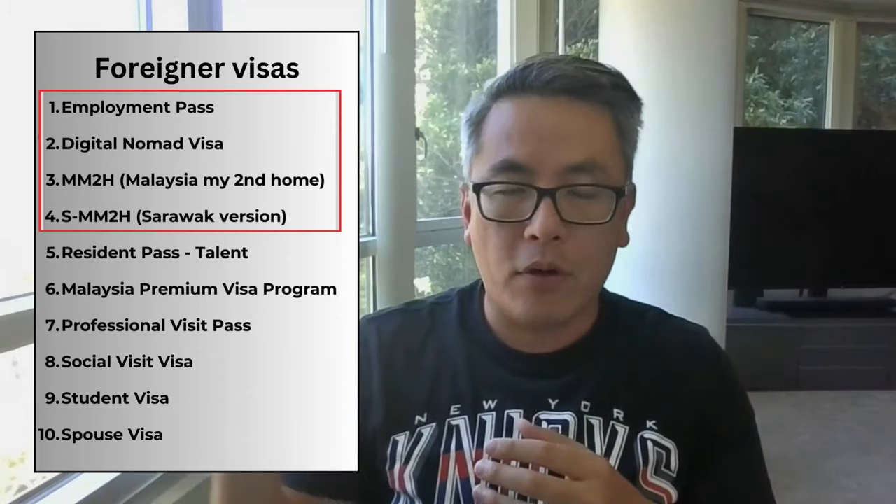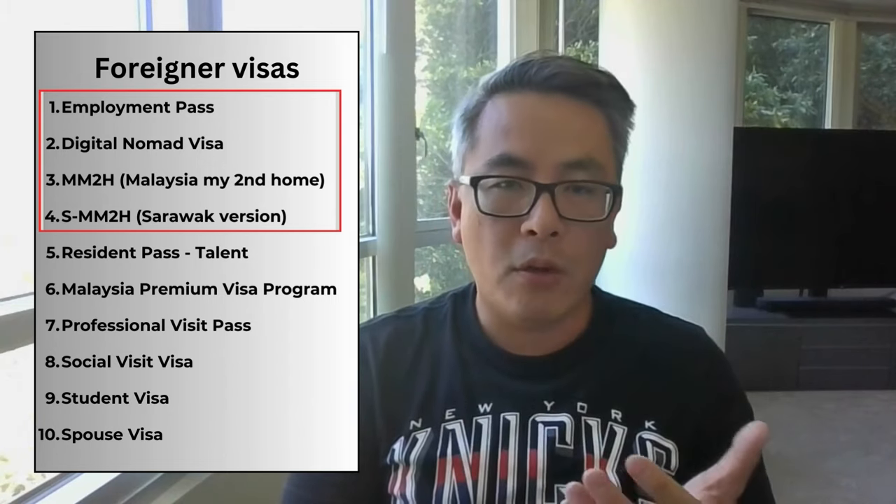Those are the 10 visas available for foreigners, but for us, we're really focused on the top four: the Employment Visa, the Digital Nomad Visa, and the two MM2H visas. Let's go over those in detail and explain why we chose one over the other.